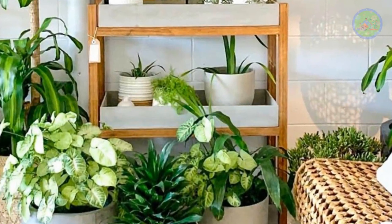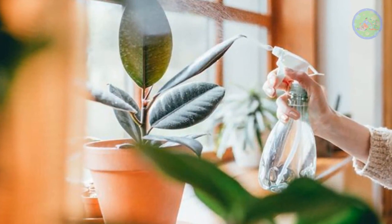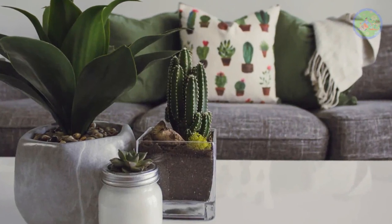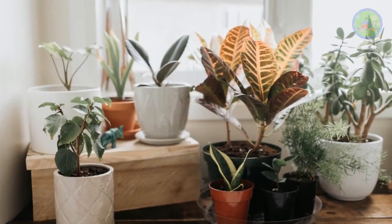Ornamental plants do not just improve aesthetic appeal — they provide huge amounts of oxygen to the air, improve air quality, and reduce air and noise pollution. They make us mentally and emotionally happy and healthy. So bring more and more ornamental plants into your home as much as possible. Always think positive and happy gardening!